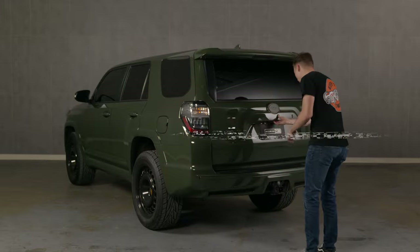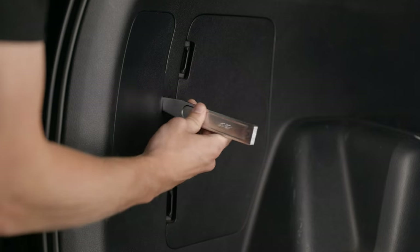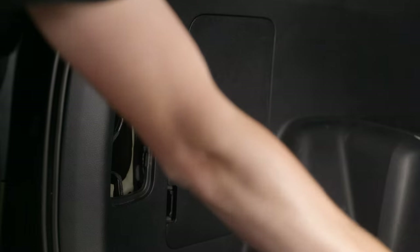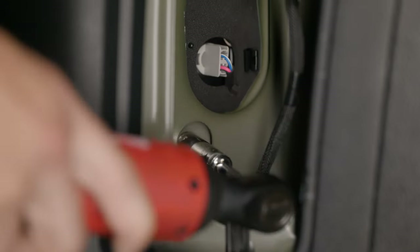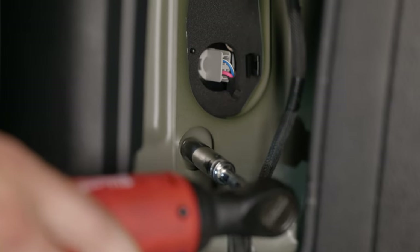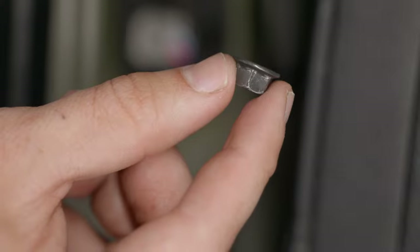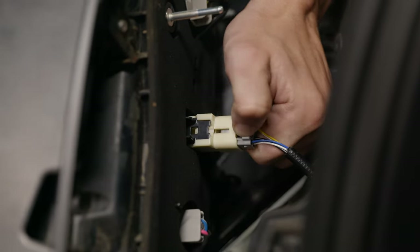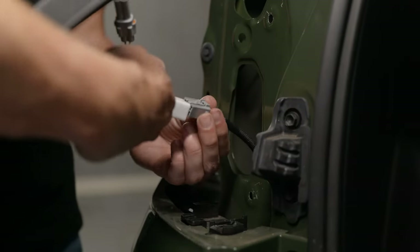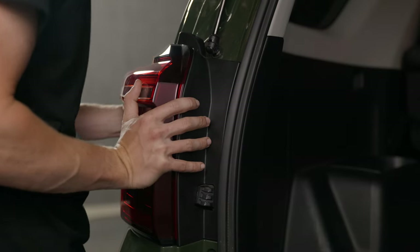Step one: go ahead and pop the trunk. Now with a pry tool, locate the trim panel covering your tail light access hole and pry it off. Take a wrench and a 10mm socket and remove the two 10mm nuts holding in the tail light. Now just pull the tail light straight towards you, disconnect the one clip on the back side. Grab your XB tail light, plug in the connector, and reinsert your tail light — it goes in the exact same way your stock one came out.